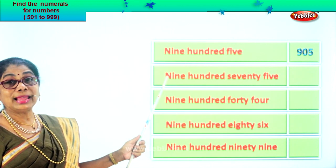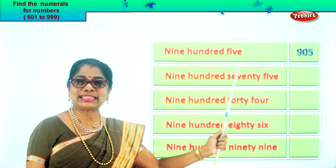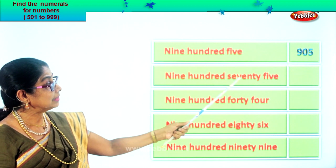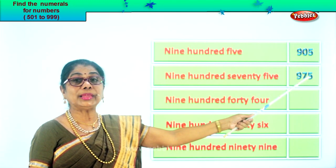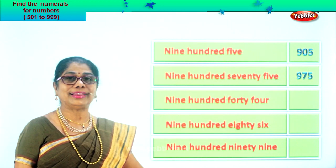Let's read the next one: nine hundred seventy-five. Seventy-five means seven in the tens place, five in the ones place, and nine in the hundred place. So nine, seven, five. Nine hundred seventy-five.